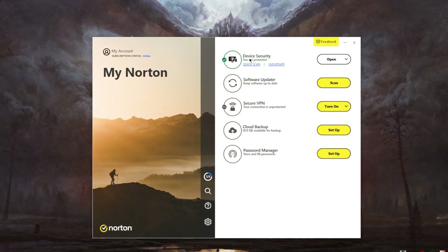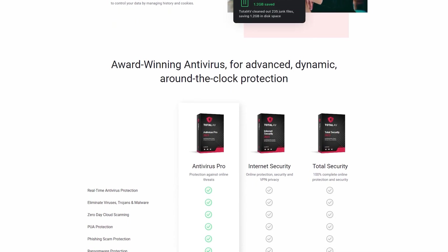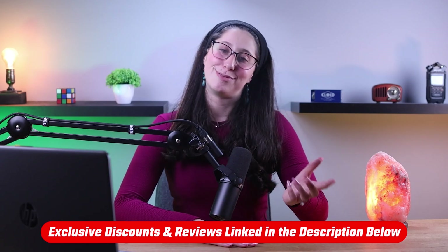Hey everyone, welcome back, and in today's video, I'll be giving you my top 10 antivirus recommendations that work on all devices. Now there are a lot of antiviruses out there, ranging from free to premium options, each with their own features and subscriptions. But I've tested a couple dozen of these antiviruses, and I'll be giving you a run through of my top 10 recommendations. I'll be leaving in-depth reviews as well as some discounts in the description down below.